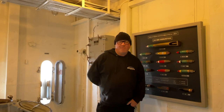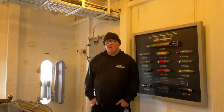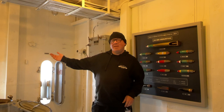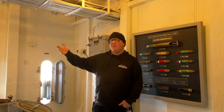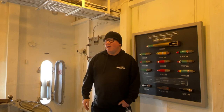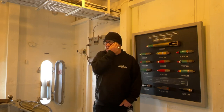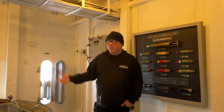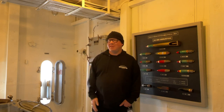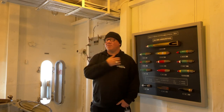Here we are in the ammunition handling space adjacent to the starboard gun tubs we looked at earlier. This space is immediately inside the hull from the three-inch and five-inch dual purpose gun mounts. Importantly, we are behind armor plate — in as much as the ship has armor, we are inside one of the more secure spaces. That's because a minimal amount of ammunition was kept on the guns proper.